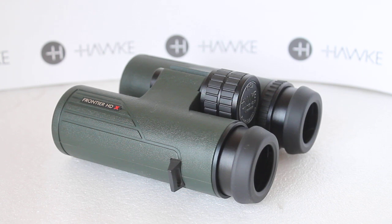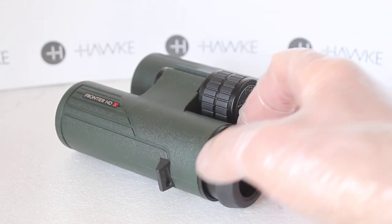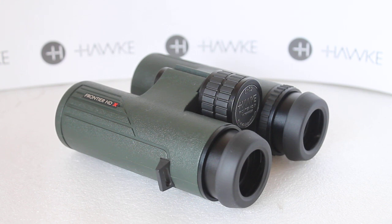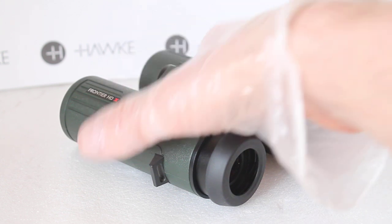Compared to the Endurance ED, the HDX is also much more tolerant of changes in temperature — whether you're heading to the Sahara Desert or up to the North Pole, these should withstand a lot more temperature variation.